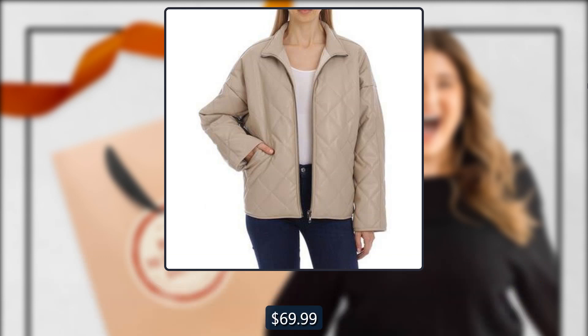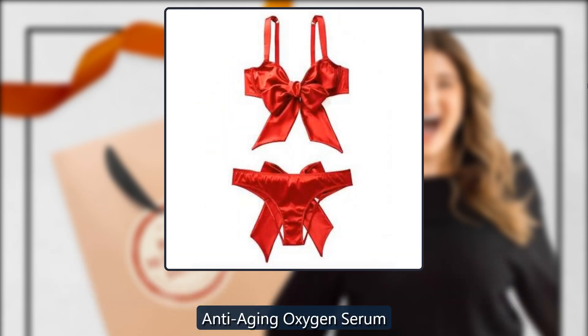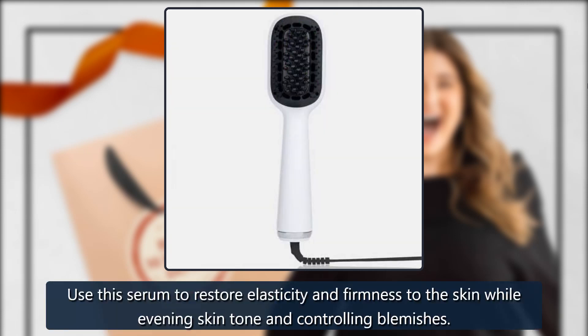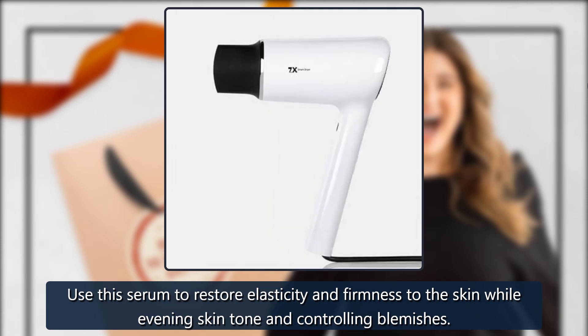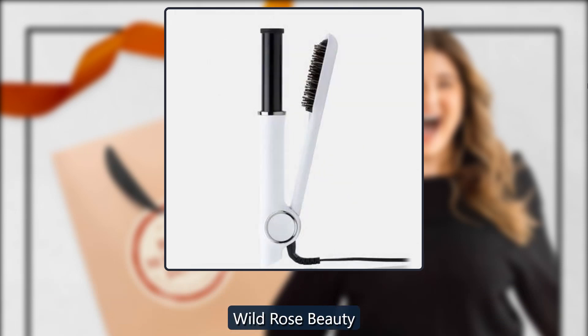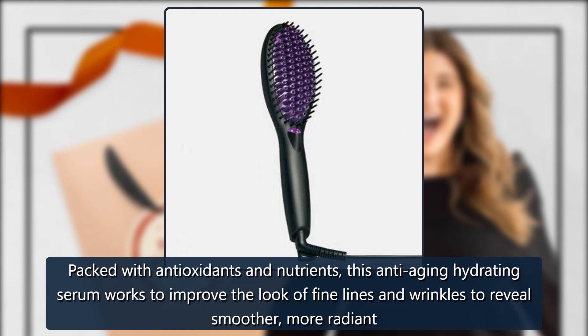Anti-Aging Oxygen Serum by Wild Rose Beauty, sold by Wild Rose Beauty. Use this serum to restore elasticity and firmness to the skin while evening skin tone and controlling blemishes. $49.99. Also available: the Daily Glow by Wild Rose Beauty — packed with antioxidants and nutrients, this anti-aging hydrating serum works to improve the look of fine lines and wrinkles, revealing smoother, more radiant skin. $55.